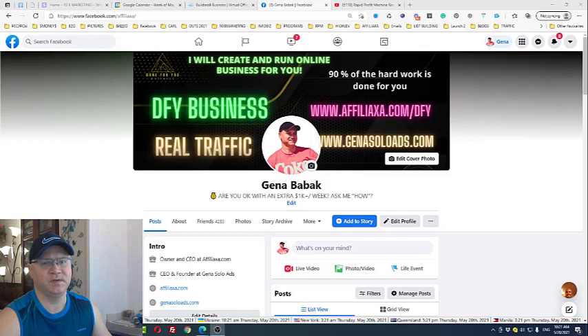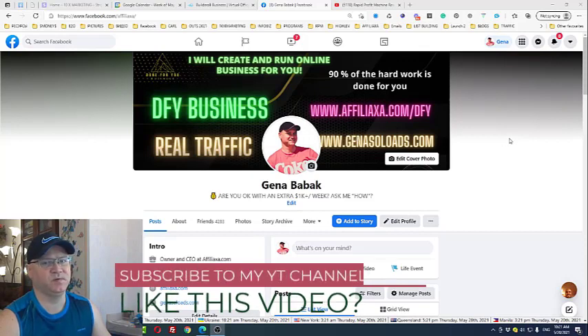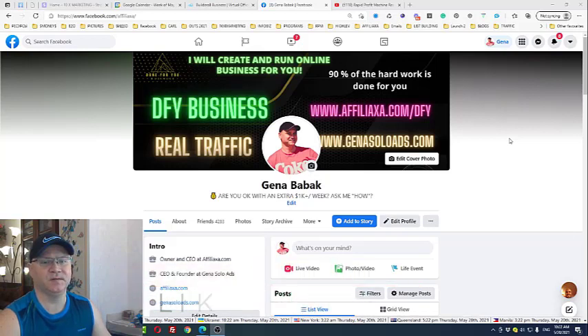First of all, you may contact me anytime when you go to Facebook — click facebook.com/AfiliAXA — and you will see my other programs, and you will also be able to buy really cool traffic from Gino Solids. But today, I want to share with you a funnel which is called Rapid Profit Machine Funnel.